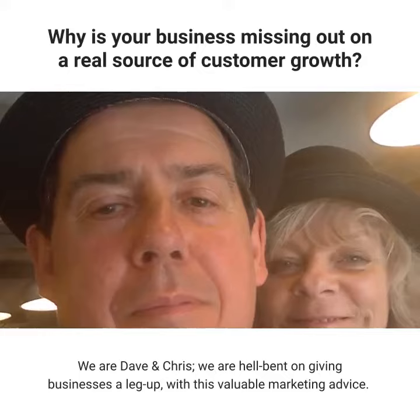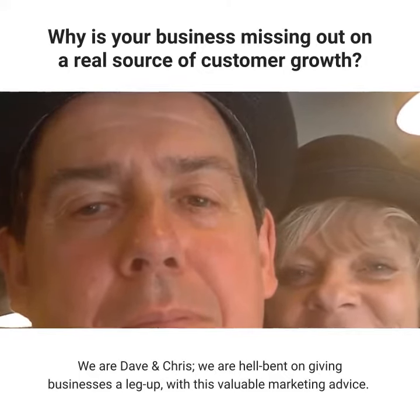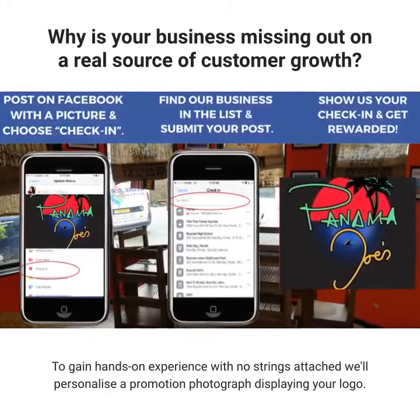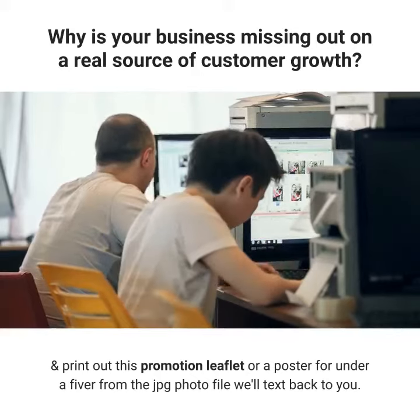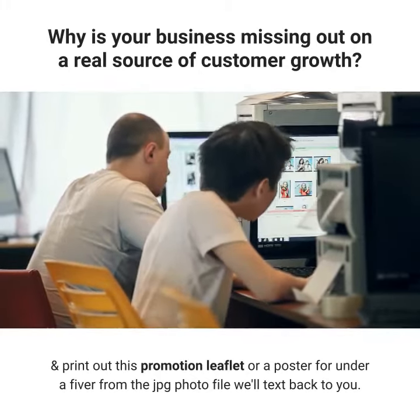We are Dave and Chris, we are hell-bent on giving businesses a leg up with this valuable marketing advice. To gain hands-on experience with no strings attached, we'll personalize a promotion photograph displaying your logo. All you have to do is pop into a supermarket photo printing department with Bluetooth services and print out this promotion leaflet or poster for under a fiver from the JPEG photo file we'll text back to you.